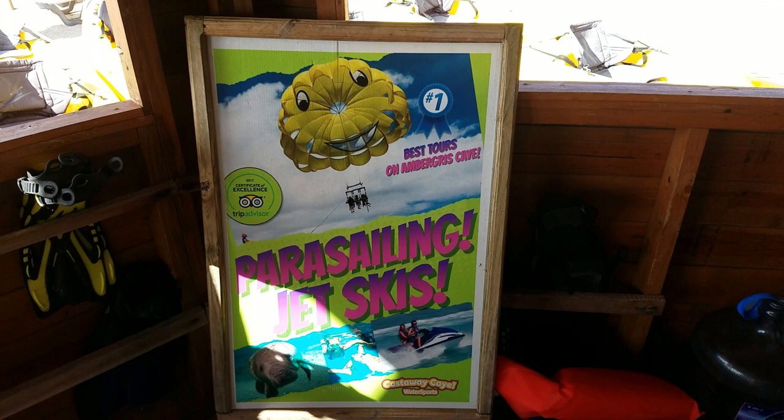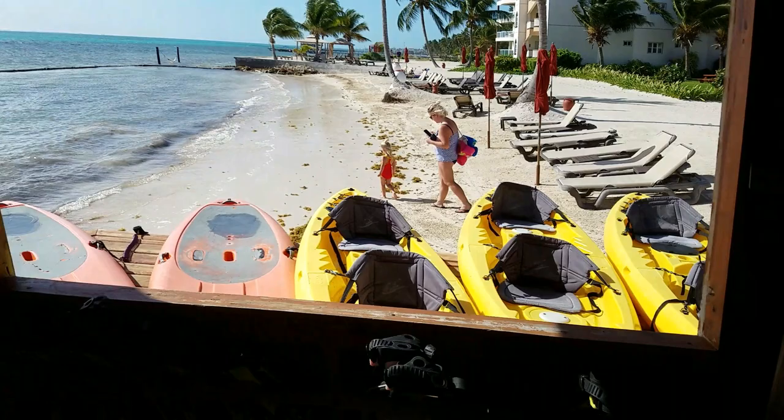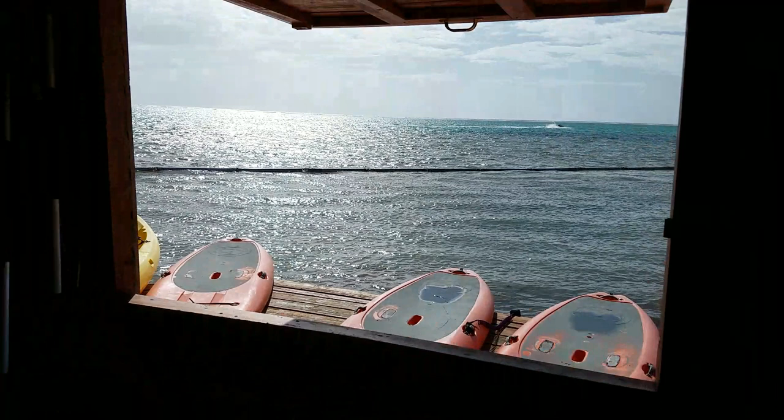I wasn't interested in jet skiing — I can do that back in Houston. I really wanted to go see the reef, which I will have another video for when I went snorkeling. You can see a lot of kayaks and paddle boards as well. Here are the paddle boards, and also a view of the ocean.